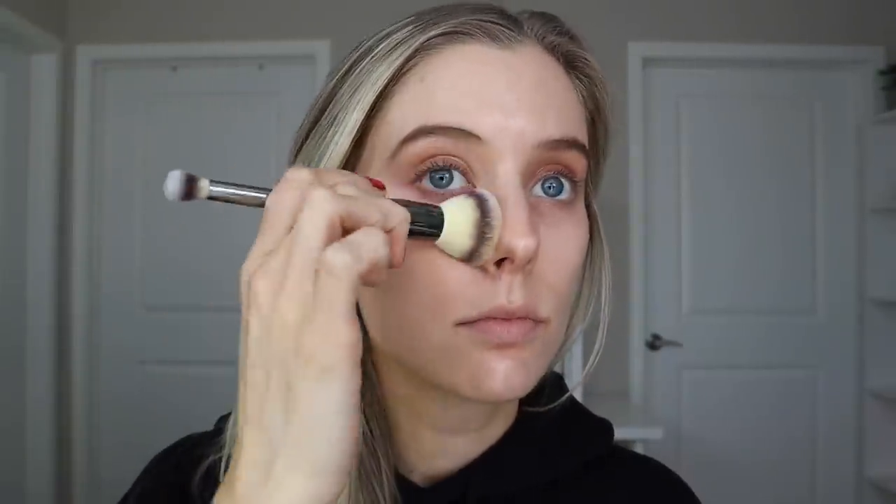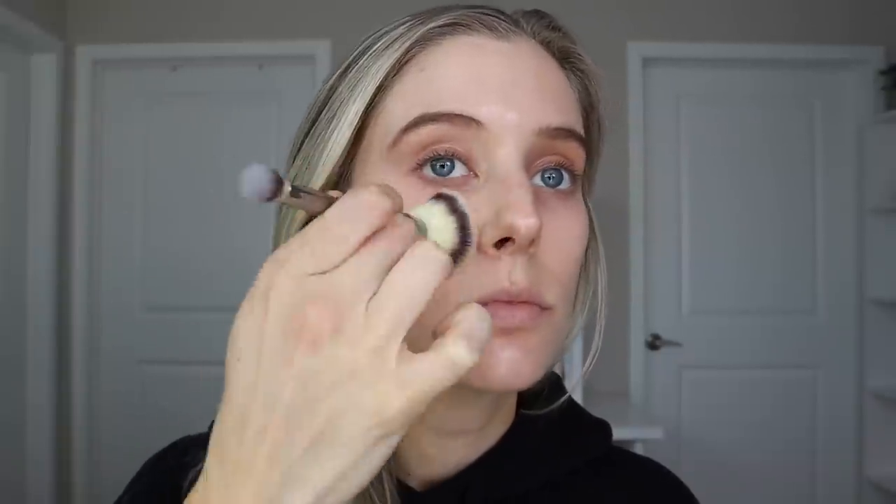Now let's jump into application. I'm going to show you first with a foundation brush, then with my fingers, and then with a sponge. The foundation brush I'm using is from IT Cosmetics — I'll list that below — and I loved the way it worked with this product. It blended it beautifully, it didn't bunch up, there was nothing unpleasant about the application process.